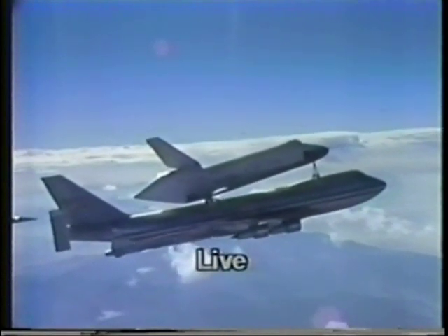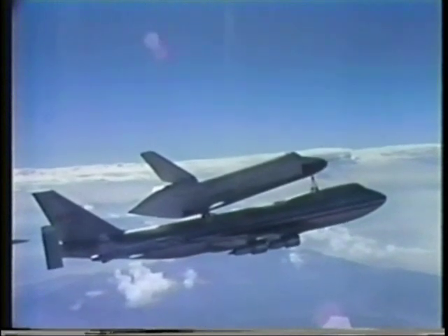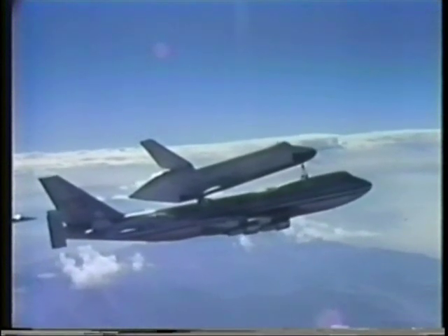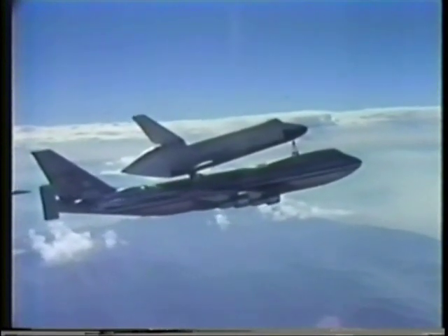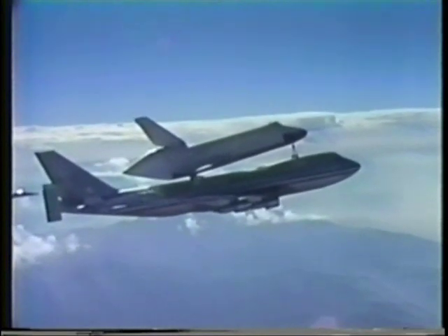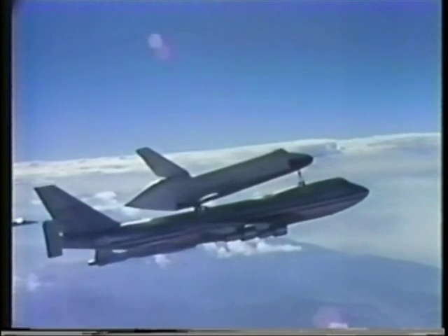That's the shuttle sitting atop the 747 — the 150,000-pound shuttle will lift off from that 747 in approximately eight minutes from now. There are two men on board the Enterprise. In the 747 is a crew of four. All are wearing parachutes and oxygen masks for this very first special flight — the first time that the shuttle will fly free.